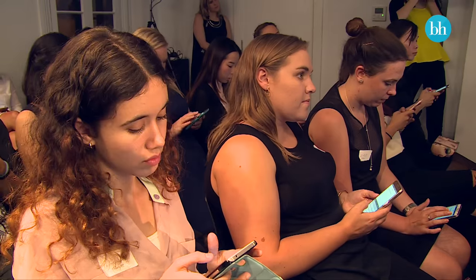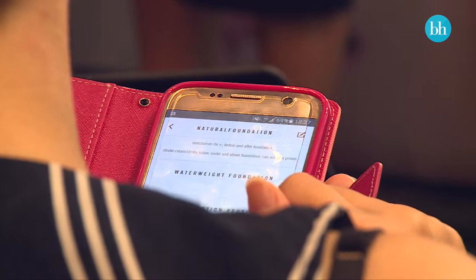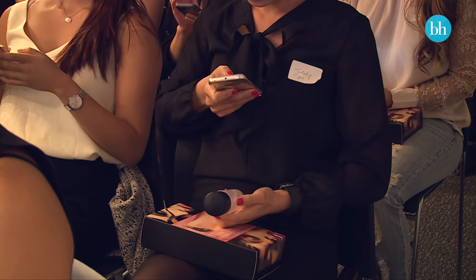Once you've booked into a class — which is really easy, you can book in and call the store through the application — you bring your phone along and use the app during the demo. You can take notes, take photos, and write down the tips and tricks you've learned, so that once you go home you can recreate that look.